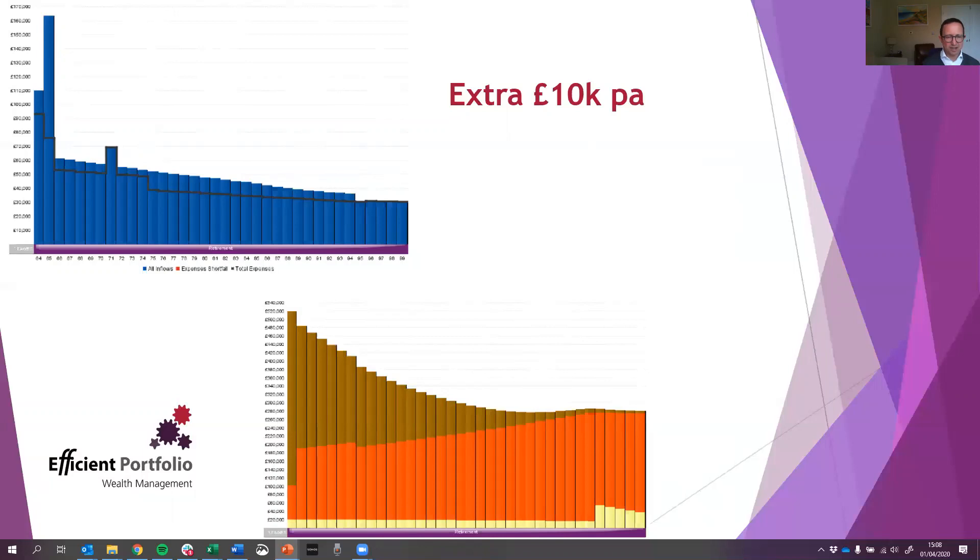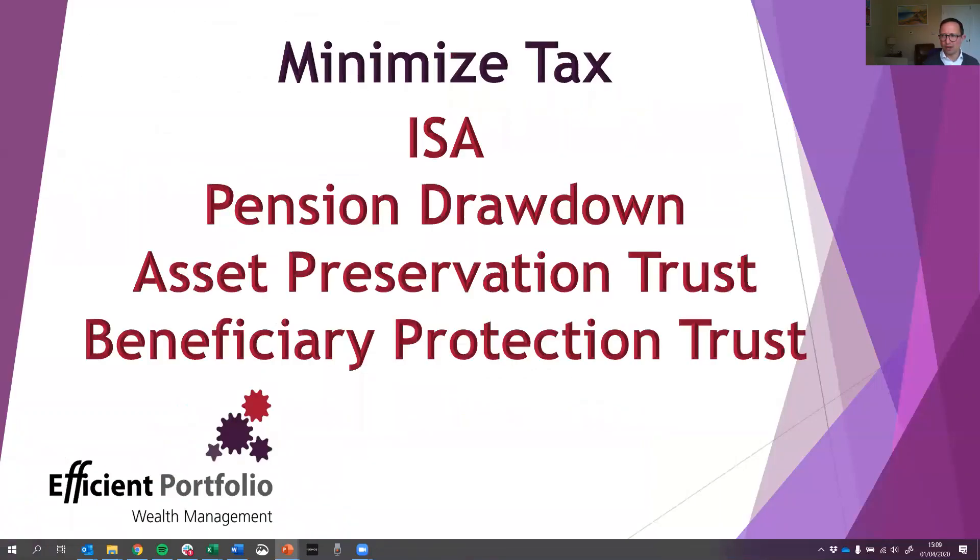He had the investment property, the pension, and investments in an ISA. Firstly, we needed to make those investments and pensions work harder so they could generate better returns and therefore more income. But it was also about understanding how he could draw that money out of the pension through drawdown, which not only gives more flexibility to increase and decrease income, but also means that if he and his wife were not to survive to age 100, there's a pot of money left to be inherited by their children.